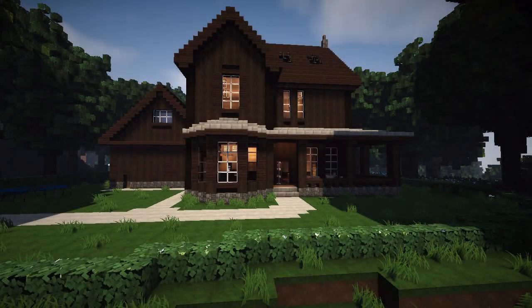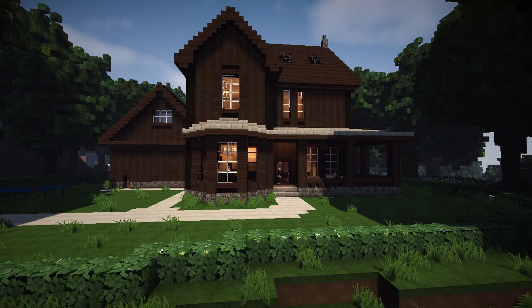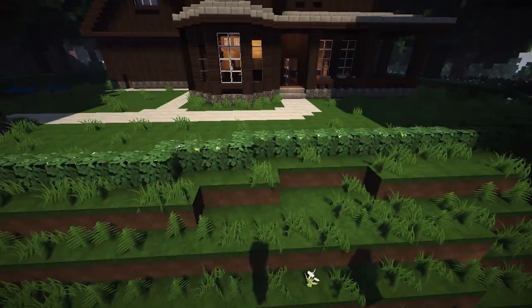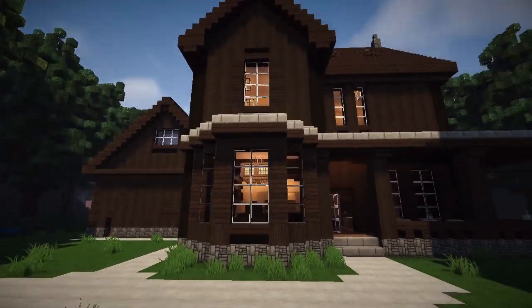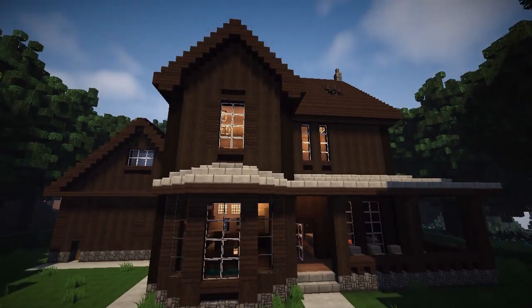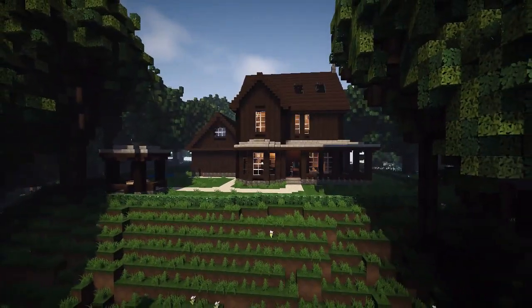Yo guys, it's Kerales and welcome back everybody to the Minecraft Inspiration Series with me, Kerales and Andy Azura. What's up guys? We are high up in the sky. Welcome to a mountain or something. And we have a beautiful wooden place just in front of us. I'm loving it. This is such a perfect screenshot — like a thumbnail.